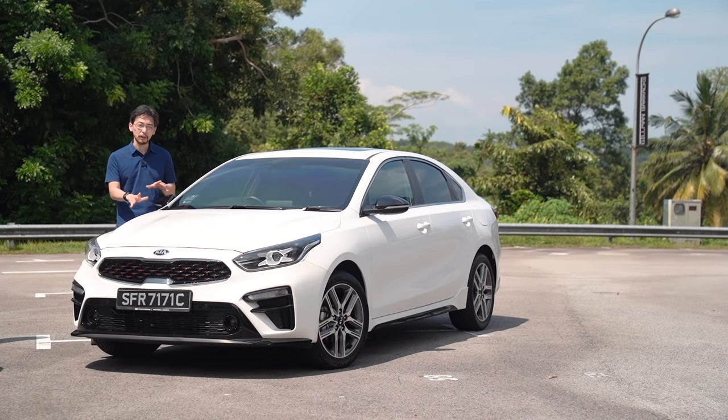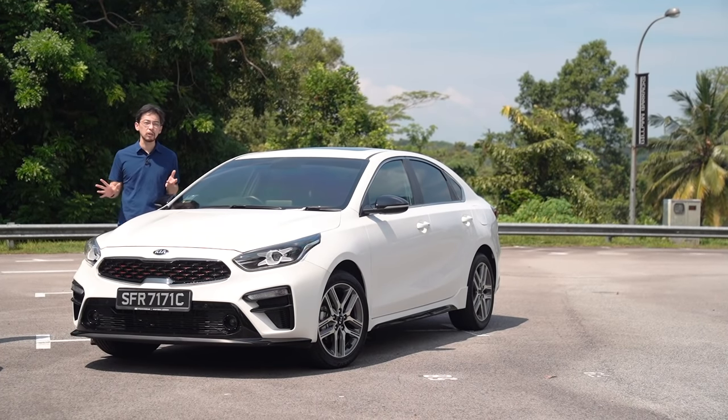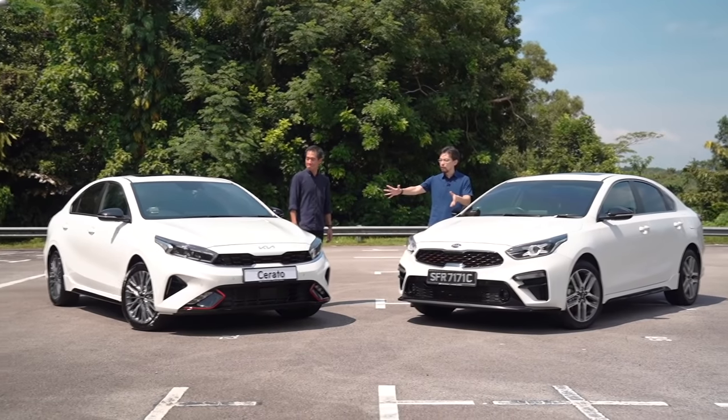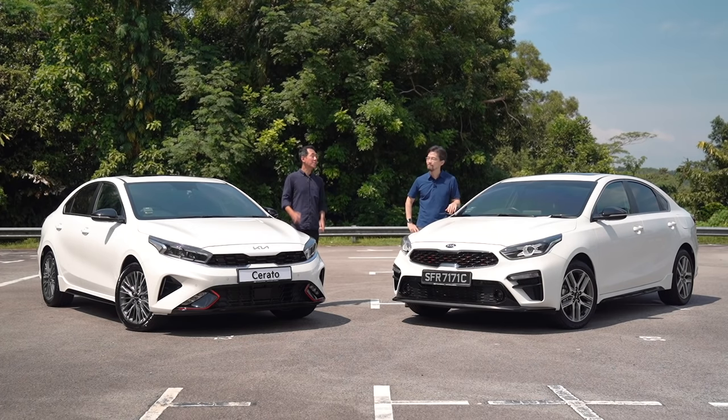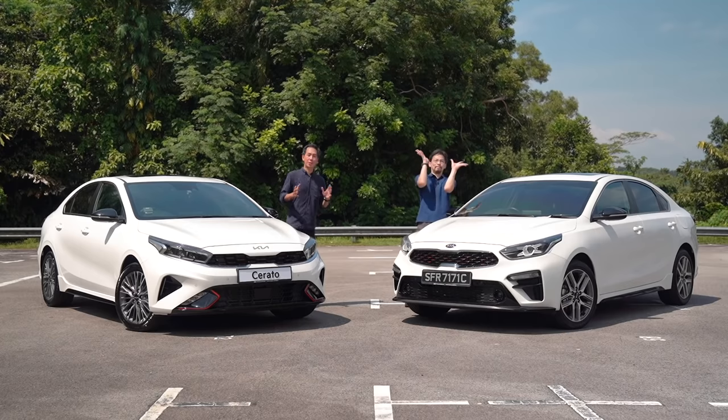This is the previous Kia Cerato, which makes a huge contrast to the new Kia Cerato. Take a look at them side by side — what a huge difference. Here's something that will really blow your mind: just watch how far the Cerato has come.